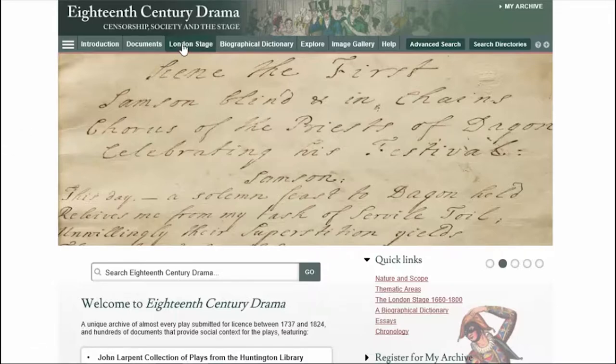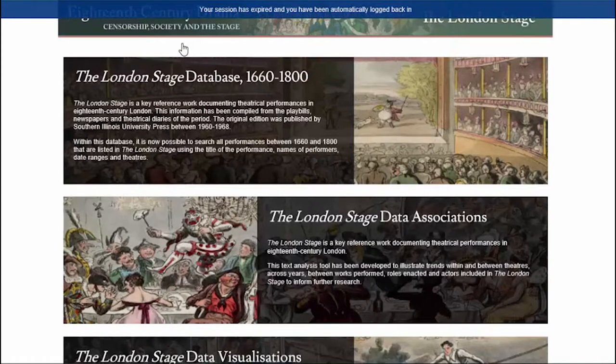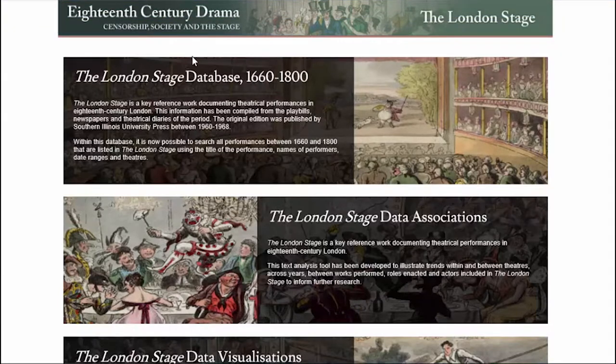As well as the documents, I'd like to mention the London Stage feature. The London Stage is a reference work that lists every known theatrical performance made in London between 1660 and 1800. Our collection includes digital copies of this book, but also an interactive database that allows advanced searching of the entries as well as data association and visualisation features.